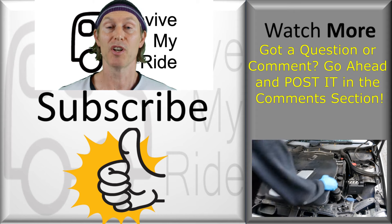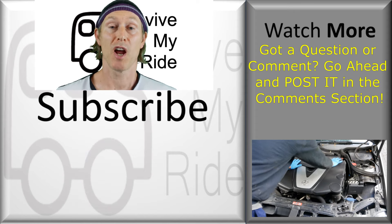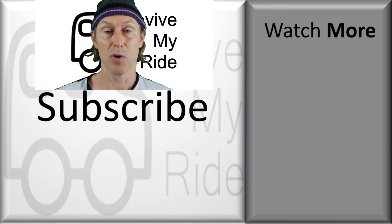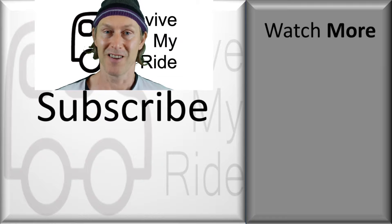Hopefully this video helped you and if it did, please consider giving me a thumbs up. Don't forget to subscribe and click the bell to make sure you get to see my next video. If you want to see more videos like this one, check out the recommended videos on the right. Thanks for watching — catch you next time.